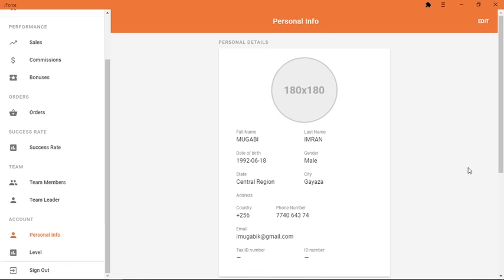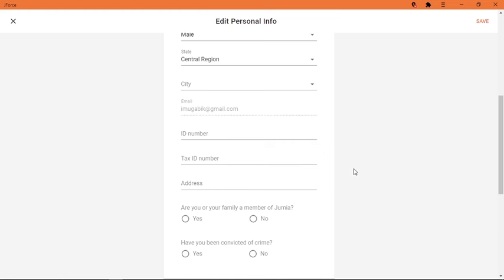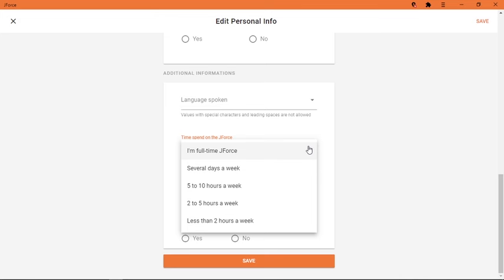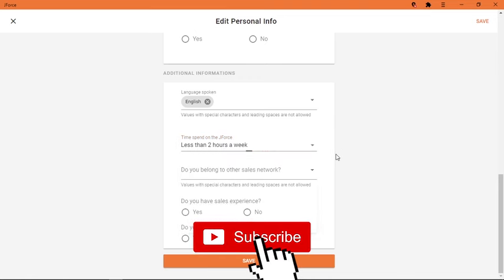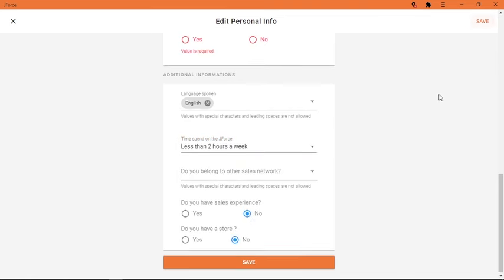This is the type of information you will need when registering: your name, date of birth, city, and national ID number. If you don't have a national ID you will need to contact Jumia and they will help you with the registration process as a JForce member. You also have to answer a few questions about how many hours you are willing to put in for JForce. The most important part after that is placing the order.